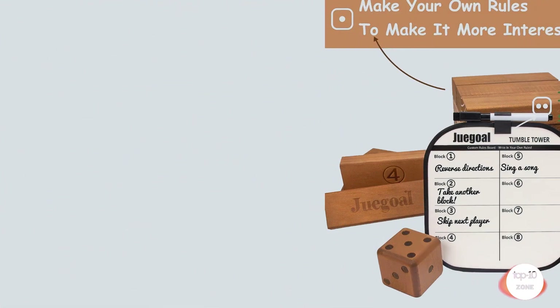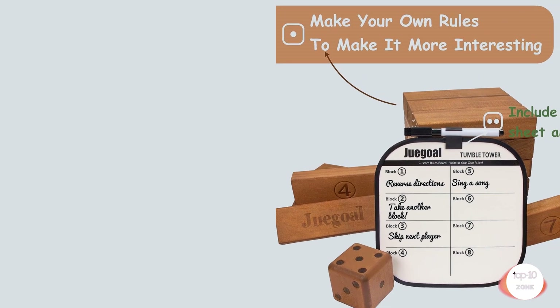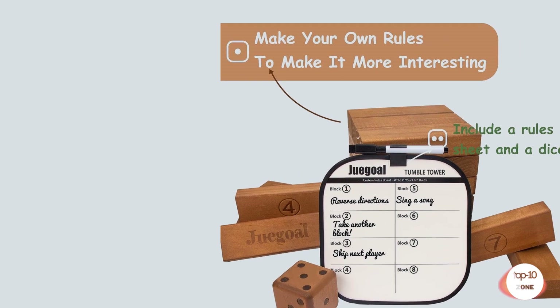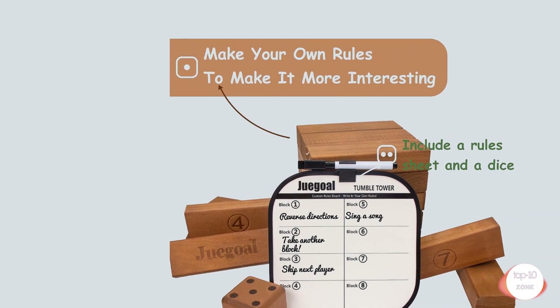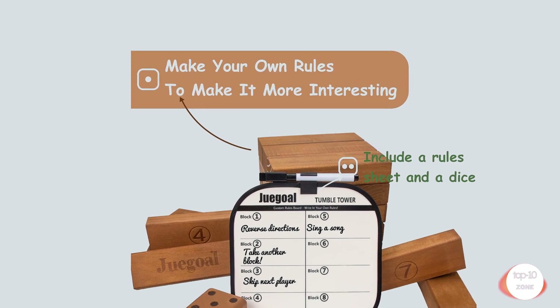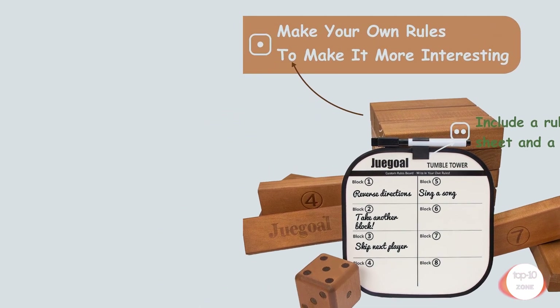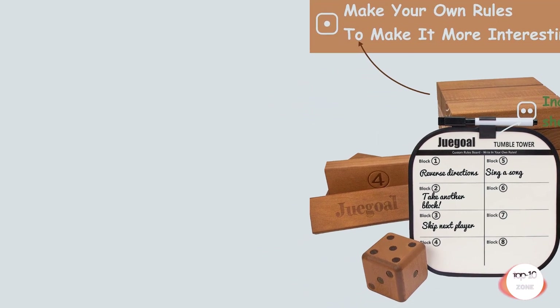Number 3. Jugal 54 Pieces Giant Tumble Tower Blocks Game — Giant Wood Stacking Game with one dice set, game board, and canvas bag for adults, kids, and family. Brown giant timber game set. Comes with 54 pieces wooden tumble blocks, one wooden dice, one game board with pen, and a zipper bag.